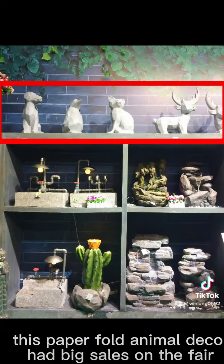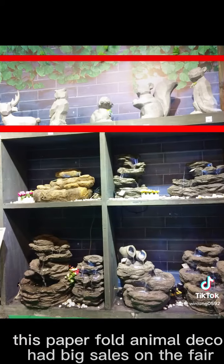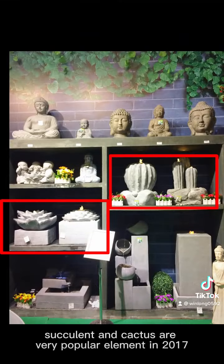This paper fold animal deco had big sales on the fair. Succulent and cactus are very popular elements in 2017.